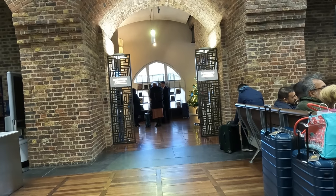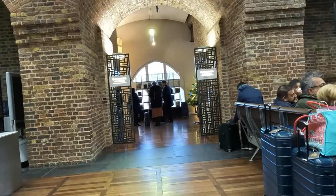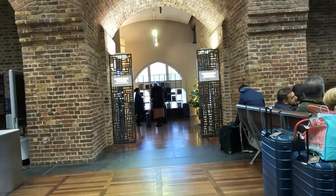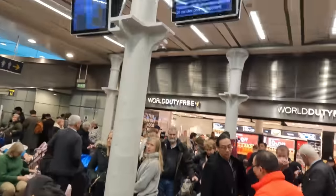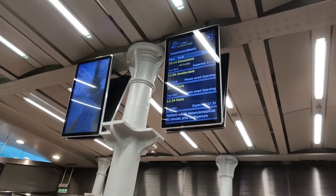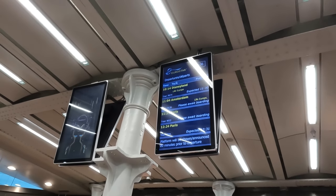To the right is the Eurostar Business Premier lounge, available to those on a Business Premier ticket or Eurostar Carte Blanche members. Though strangely enough, for the Disneyland service, Business Premier tickets aren't available — at least when I was booking. Issues at the depot meant that our train will now be delayed by over an hour. Fortunately, I don't have any connecting services on arrival, so this isn't too much of an inconvenience — at least it isn't cancelled.